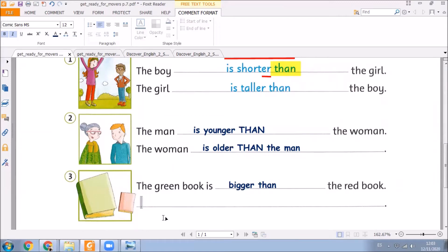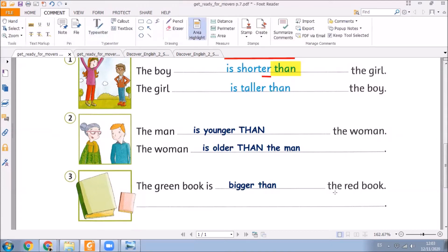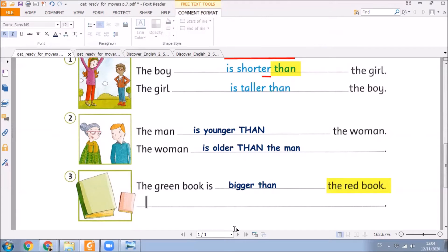Yes, very good. You must take a look at this book, the red book. So we are going to write over here. The red book is smaller — in this case, smaller — and then we use this important word, than, the green book. Excellent, children. Very good.